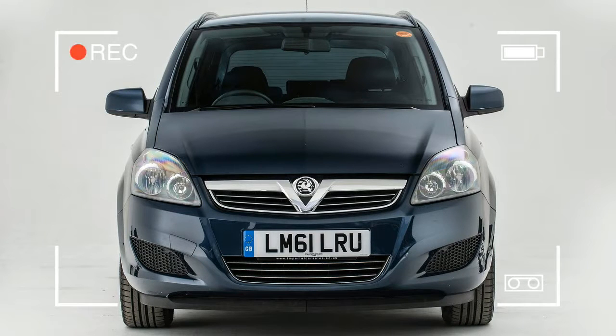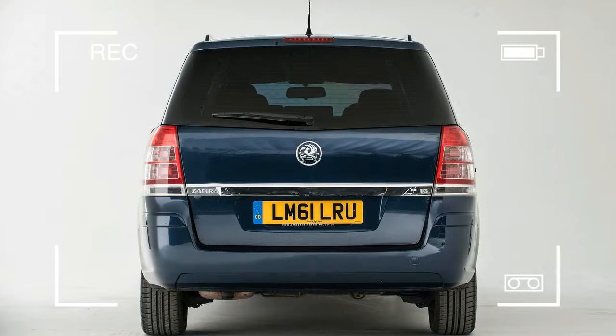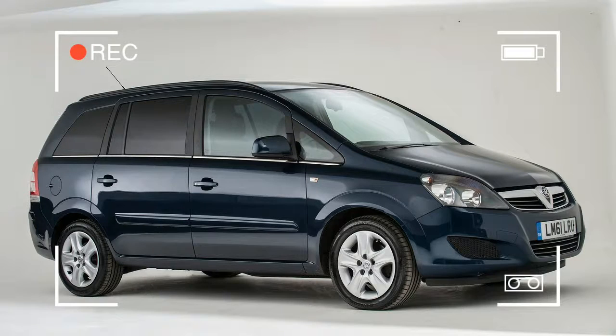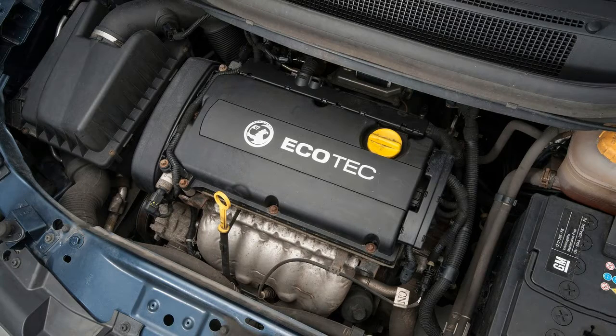Although Vauxhall wasn't the first company to offer a compact MPV, it was the first to introduce one with an ingenious fold-flat third row of seats. The first-generation Zafira was more flexible than any other car in its class. Rivals have now caught up, but the second take on this compact MPV still offers great family transport, plus extra refinement, safety features and improved build quality.